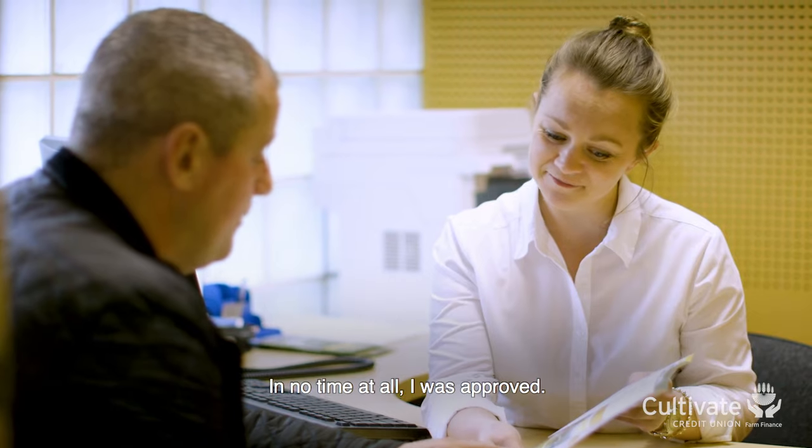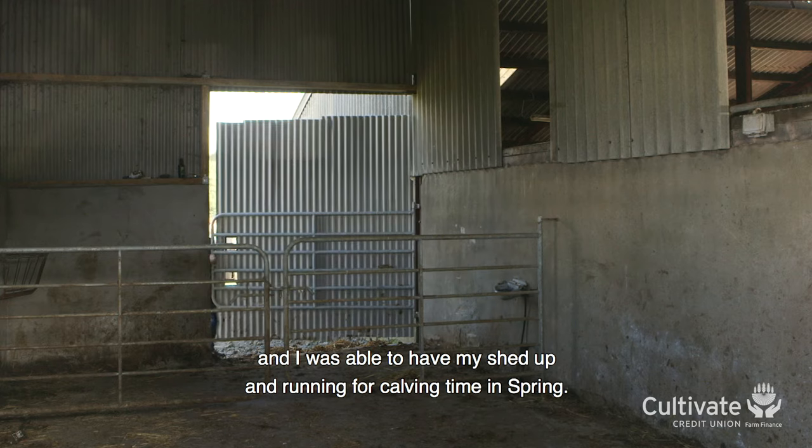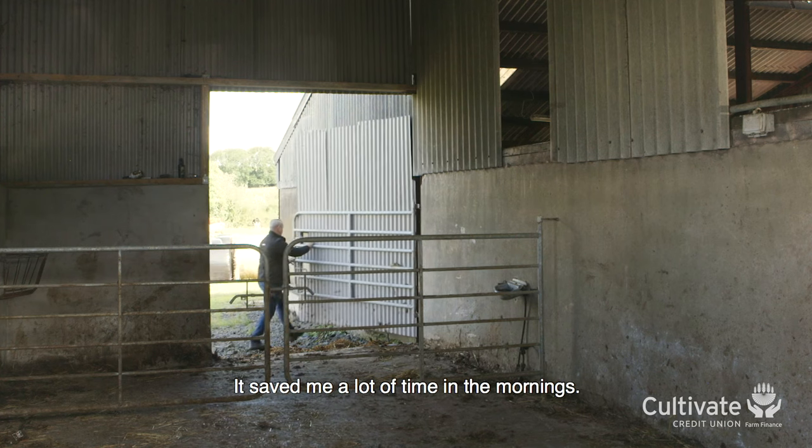In no time at all I was approved. I was able to get a contractor in and I was able to have my shed up and running for calving time in spring. It saved me a lot of time in the mornings.